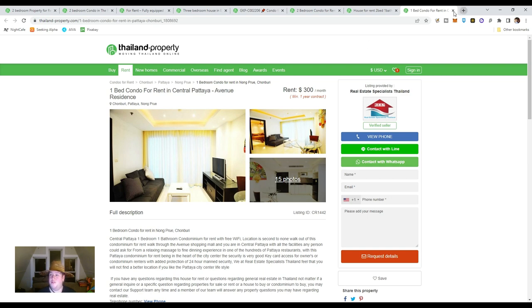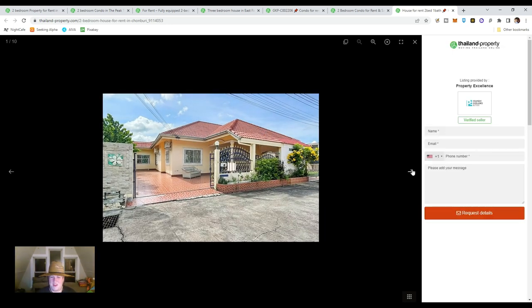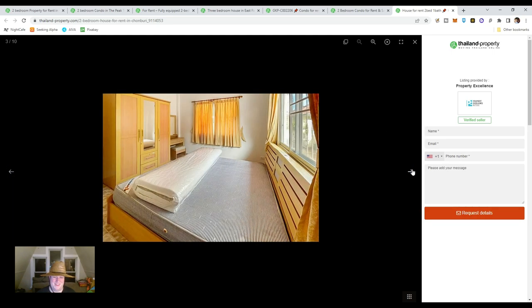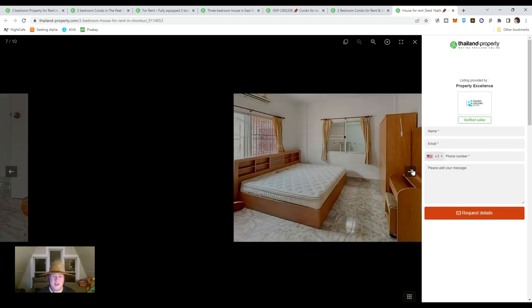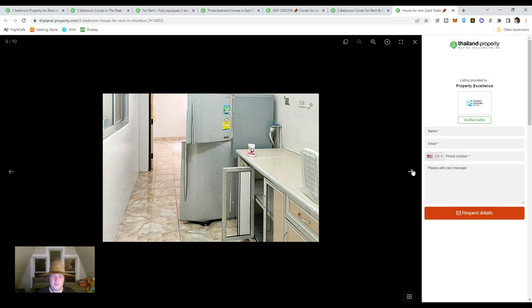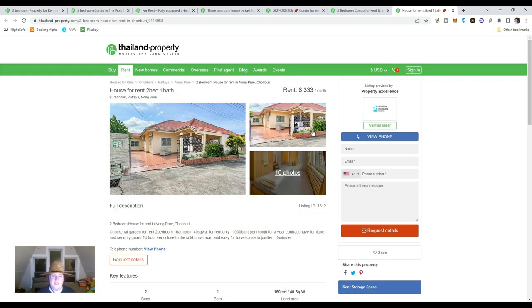For an extra $33 a month, for those serious spenders, we can dive into a single-family home. This is a two-bedroom, one-bath house with decent-sized rooms, a kitchen, and a gated home with a driveway. At $333 a month, you can see why this is a pretty attractive place to potentially retire early.